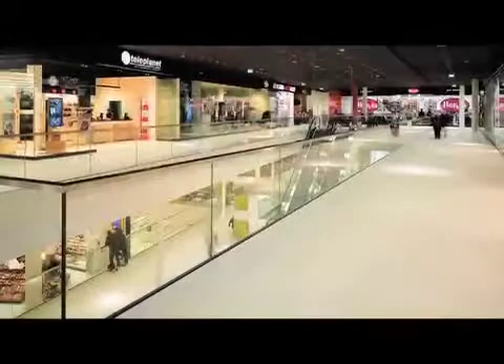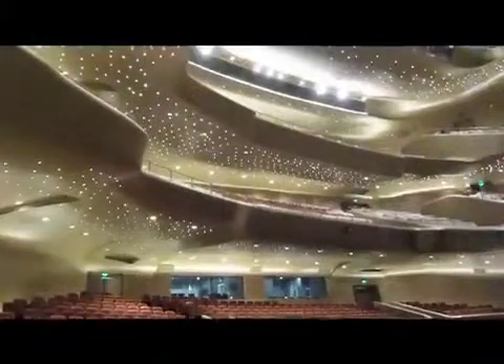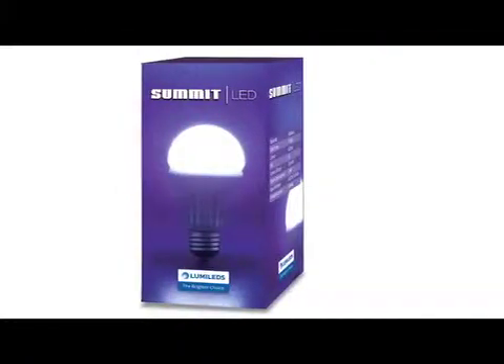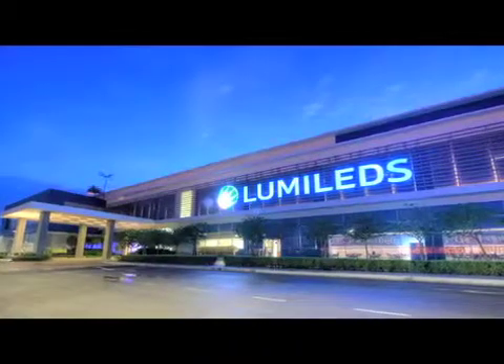At Lumileds, we're fortunate to team with leading companies to bring the highest quality, most innovative products to market. Look for the Lumileds 'brighter choice' badge on lighting products to ensure you're getting the best LEDs for your money.